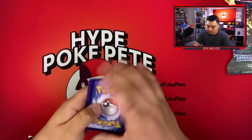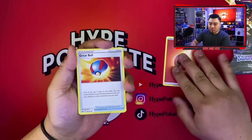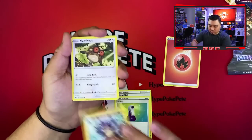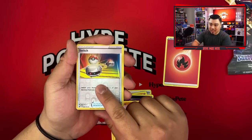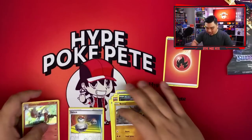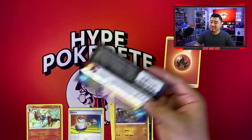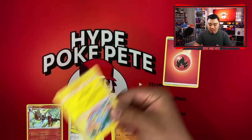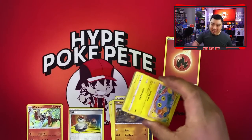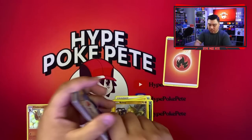Here we go — Great Ball, Potion, Ride On, Hoot-Hoot, Vulpix, Nickit, a Ball Toy, Switch, and a Cinderace holo. Starting off pretty good — a holo on the first pull is not bad, it's better than a non-holo rare. Non-holo rares are probably the worst pulls ever.